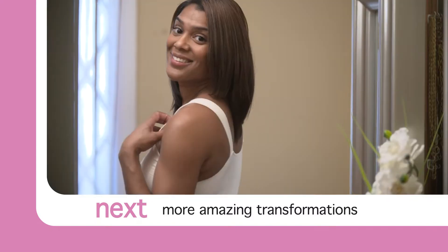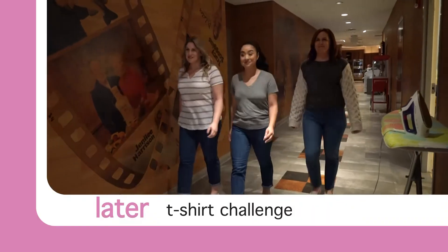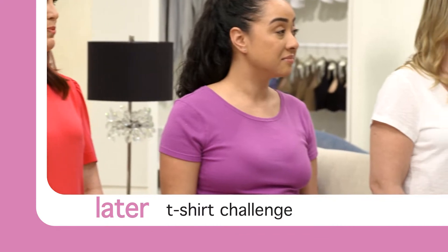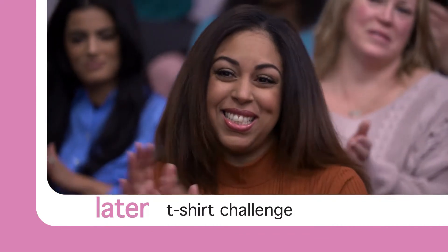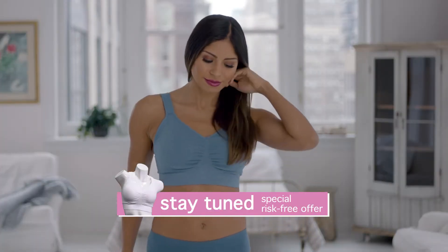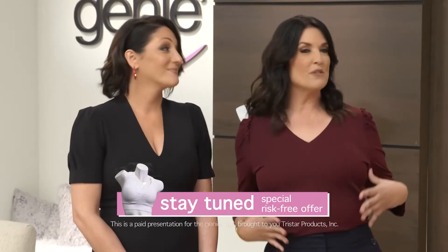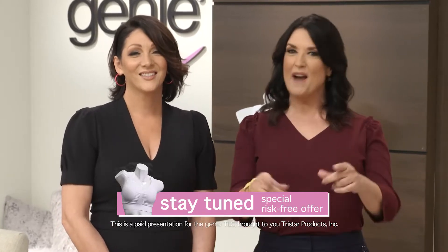Up next, more amazing Genie TLC transformations from women just like you. And later, wait till you see what happens when three lucky women in this room take the t-shirt challenge — will they look good wearing nothing but a clingy tee? Stay tuned for a special TV-only, risk-free trial offer on the all-new Genie TLC. You have absolutely nothing to lose except the bumps, bulges, and pain of your old bra.